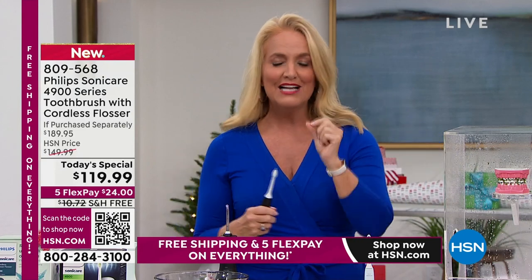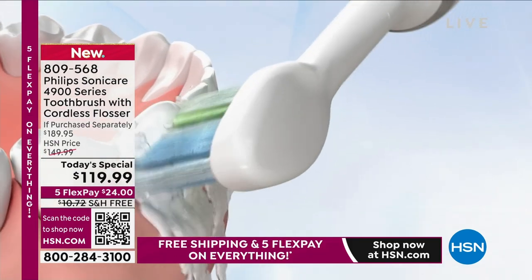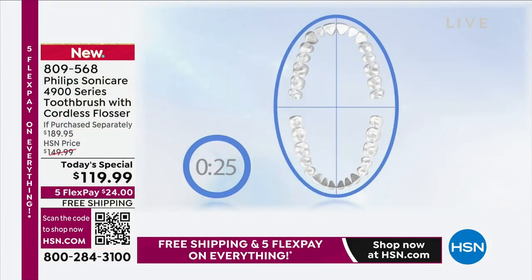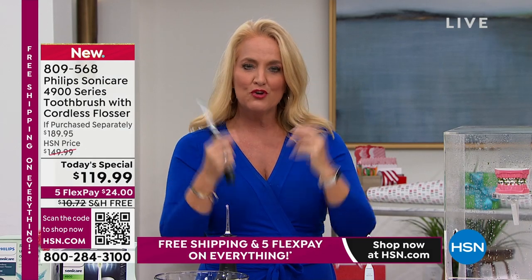That's why Philips Sonicare made such a difference for me — the sonic vibrations get in there even when tight. If you have a facial sonic cleanser, you know the difference versus a washcloth. This blasts away food particles and plaque — five times more plaque than a traditional manual toothbrush. The flosser also blasts away two times more plaque, and together in two weeks, you'll have healthier teeth and gums. Because of this head, you're actually going to brighten up your teeth as well.